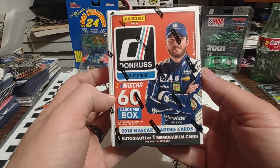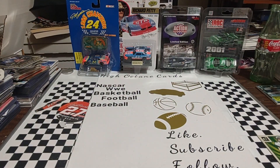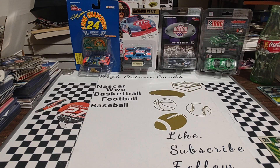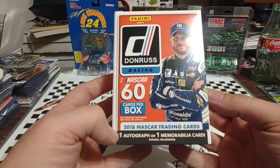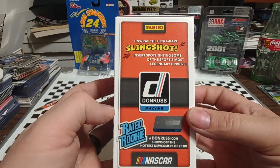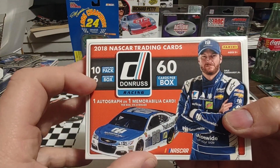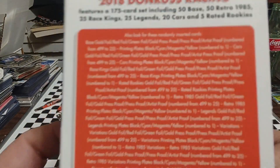But today we're going to go ahead and open up 2018 Panini Donruss. I apologize if my voice sounds weird — we were just on the go all day. I filmed this Saturday night so you guys will see it Sunday morning. It was cold and rainy and sinuses in Indiana don't cooperate. We have Dale Jr. on the front. One auto on average per box. I'd love to pull a slingshot card. You get 10 cards per pack, six packs per box — that wonderful 60-card number.